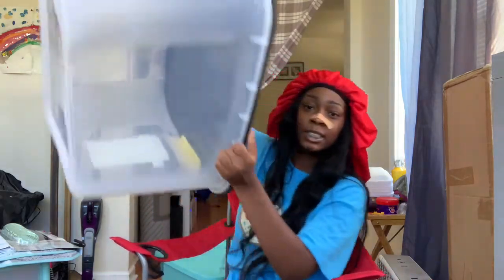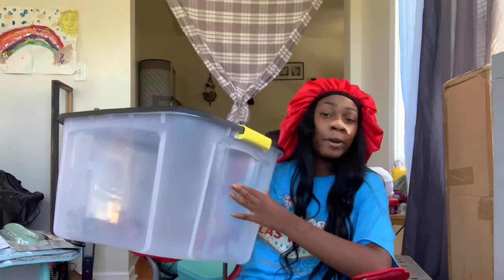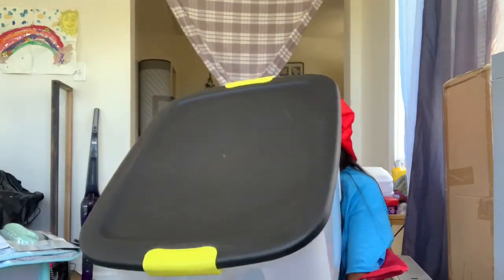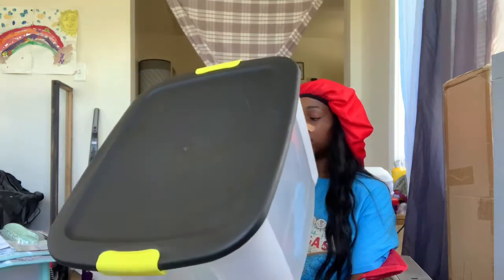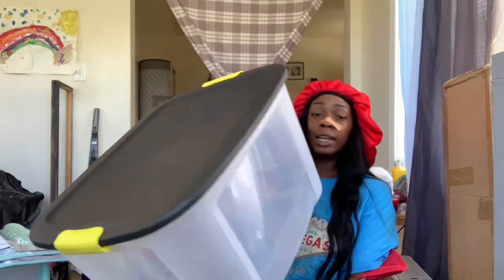Next thing I got is this big storage container bin. It's black with little yellow bins and it's clear. It's just to help me transport stuff and keep things in like my closet. It's about ten dollars and it's 69 quarts, which is 65.3 liters.